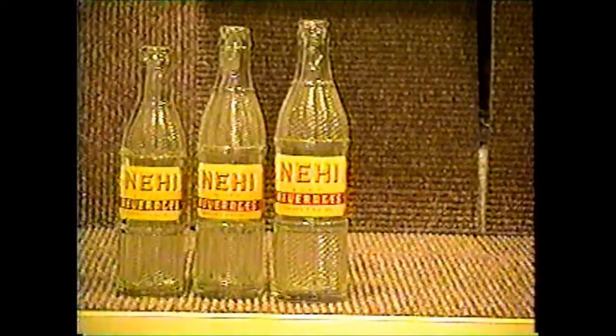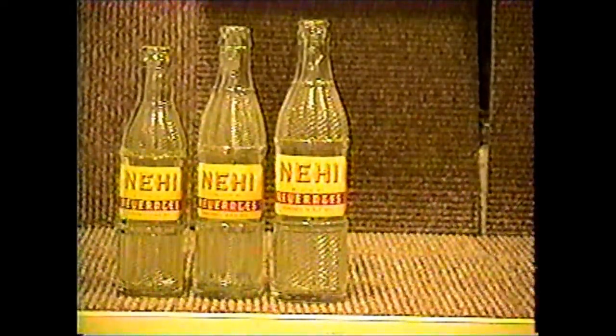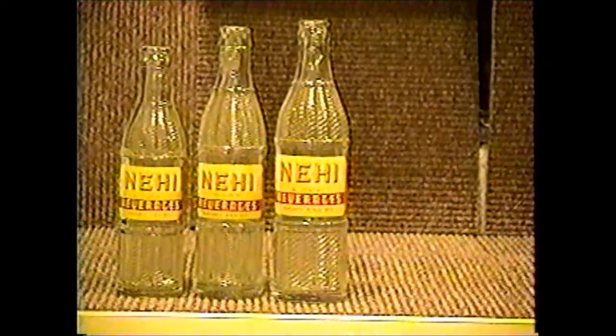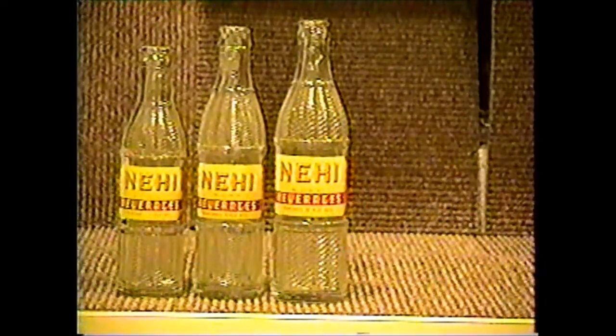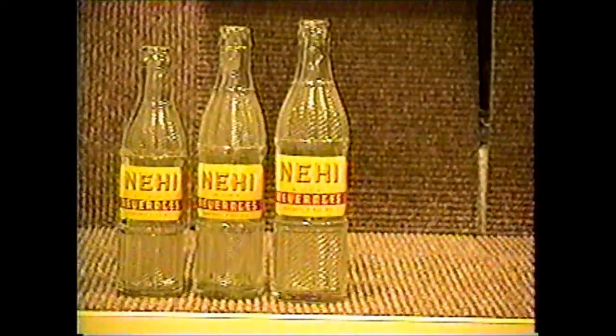Knee-High Beverages were bottled in all major cities. What I have here are shown as a 7, a 9, and a 12-ounce bottle. They're from Detroit, Flint, Grand Rapids, Jackson, Lansing, Traverse City, and Benton Harbor. They're a fairly common bottle.